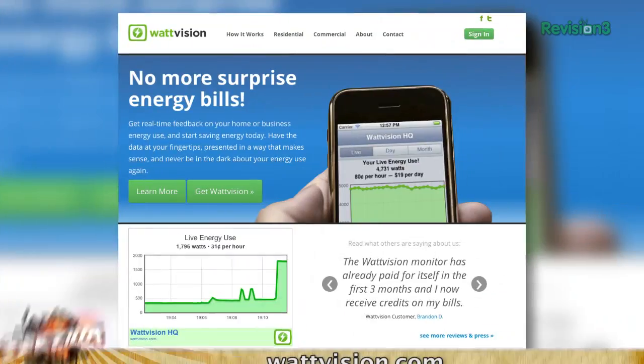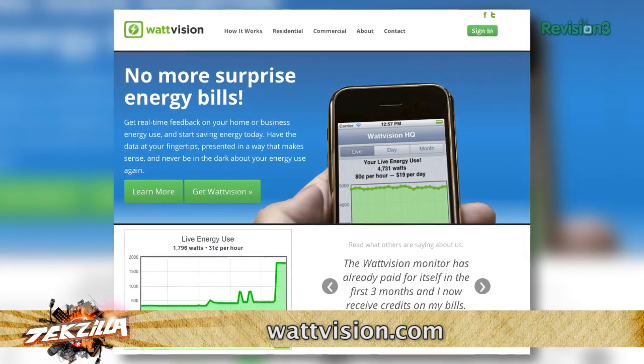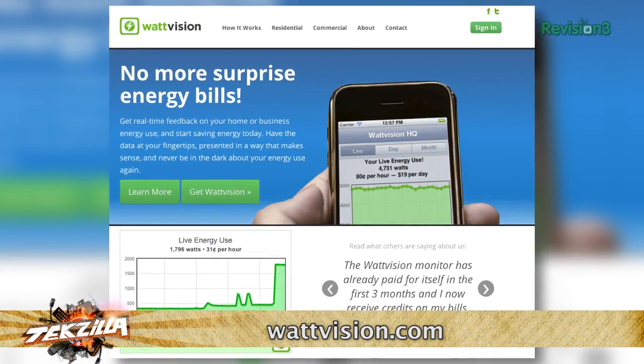Patrick's now testing something called WattVision — live monitoring for your home energy use. WattVision is a tool to generate a live view of your home or business energy use on the web or on your mobile device.